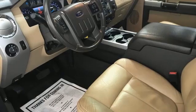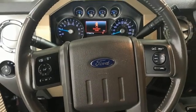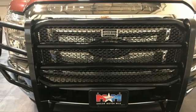Automatic transmission, four-wheel drive, driver selectable mode, trailer brake controller, Bluetooth wireless audio streaming, Wi-Fi hotspot, dual zone climate control.